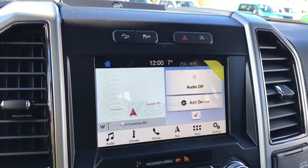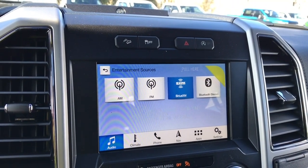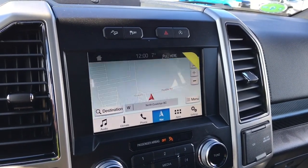You have a touch screen for your audio. Your sources include AM/FM, Sirius satellite radio, and Bluetooth. You've also got navigation, and when you put the vehicle in reverse, this is where you'll see the backup camera view.